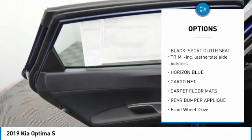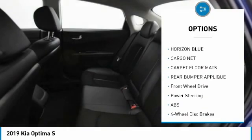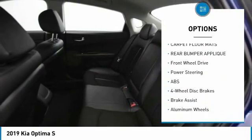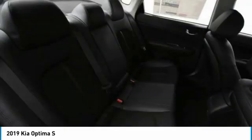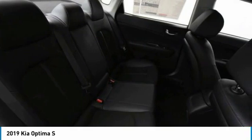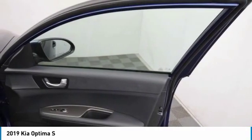Backup camera, anti-lock braking system, steering wheel audio controls, keyless entry, lane departure warning, power lift gate, traction control, stability control, Bluetooth, leather-wrapped steering wheel.